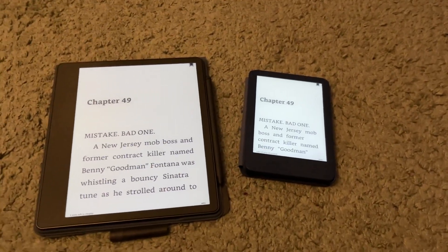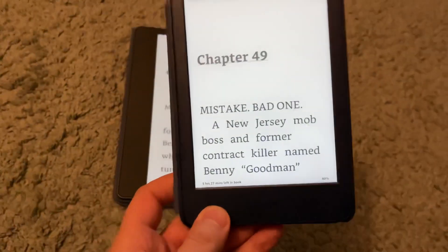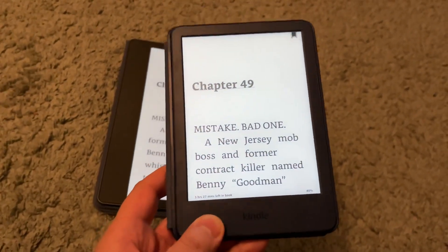It's really a fantastic device. It's essentially the form factor they've had for a very long time. Ever since the Kindle Touch — which predated the Kindle Paperwhite — that's where this form factor comes from.